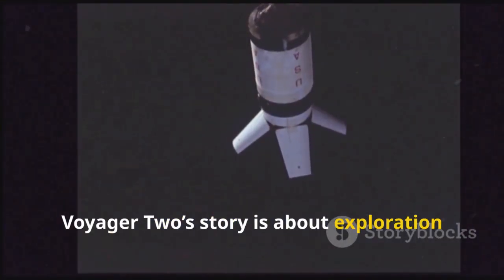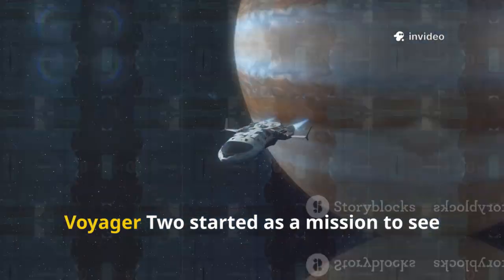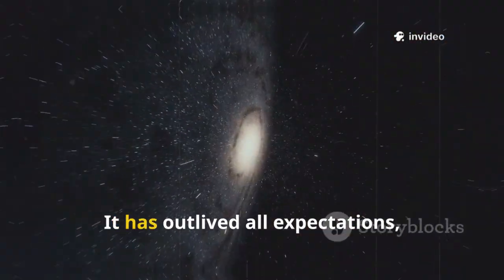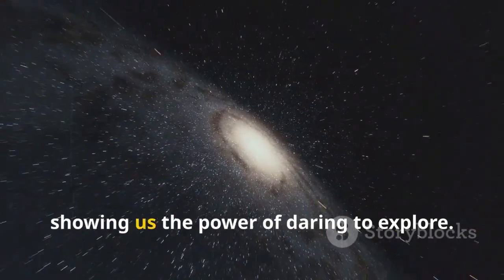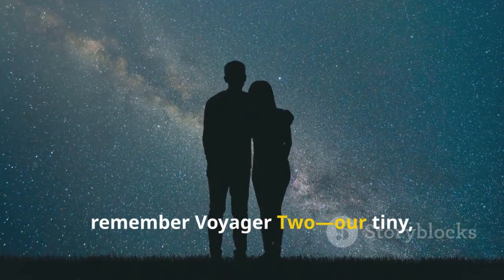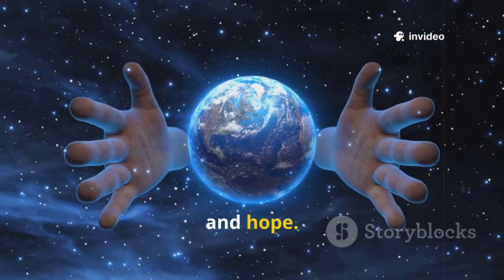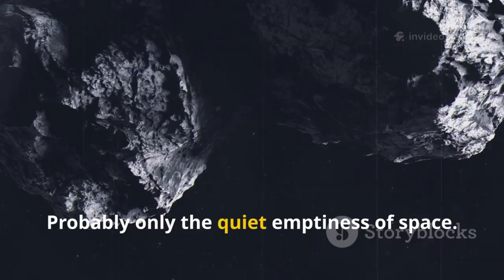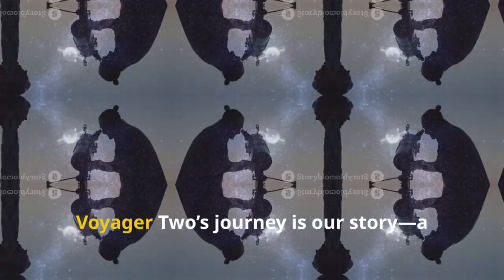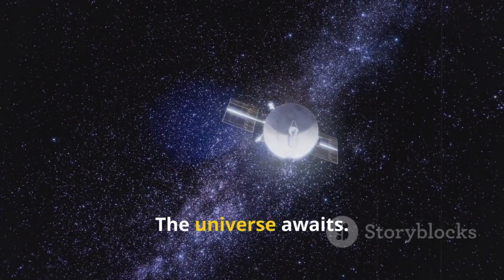Voyager 2's story is about exploration and curiosity. We send probes like this because we want to know what's out there. Voyager 2 started as a mission to see planets and became a mission to touch the stars. It has outlived all expectations, showing us the power of daring to explore. As you look up at the night sky, remember Voyager 2 — our tiny silent ambassador. It represents our curiosity, ingenuity, and hope. What will we discover next? Voyager 2's journey is our story, a reminder that the adventure is only just beginning. The universe awaits.